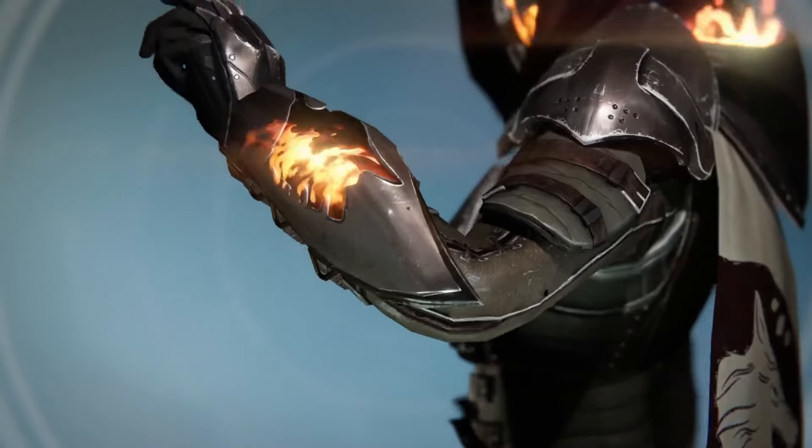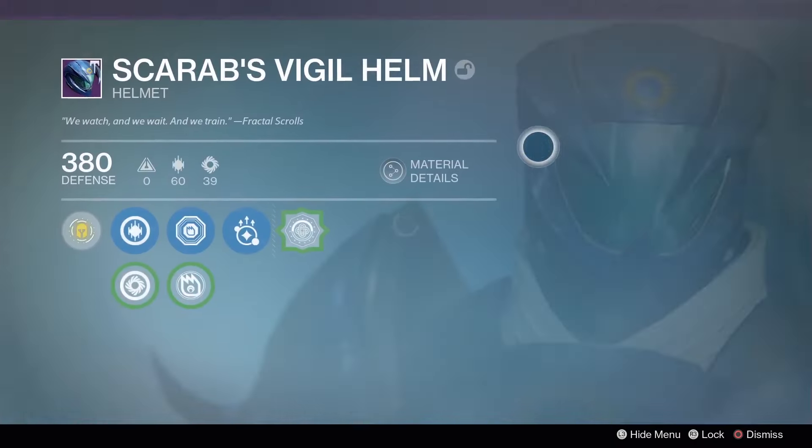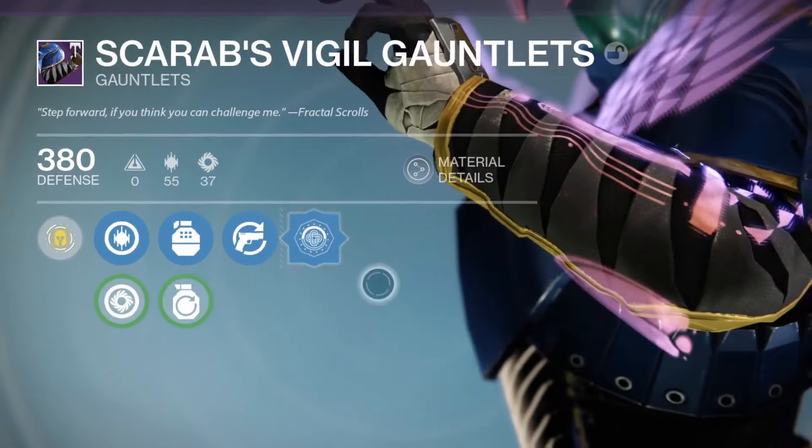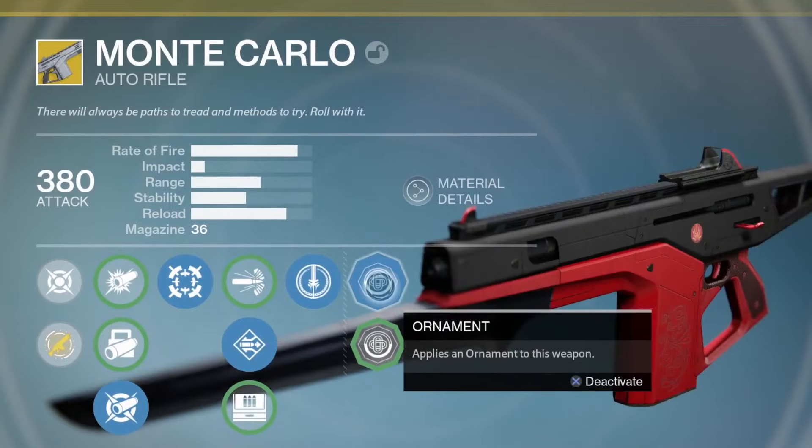When you throw ornaments on top of all that, we're going to see a lot more variety in gear. The ornament system lets you take some of your favorite pieces of gear and customize your weapon the way you want it to be.